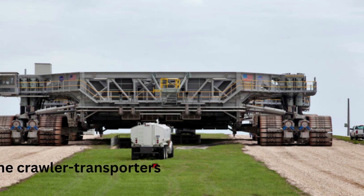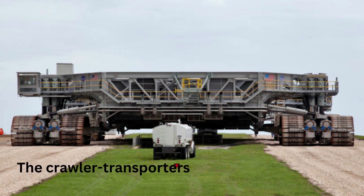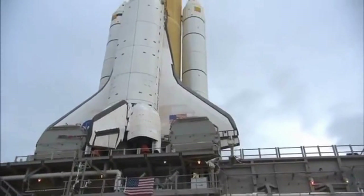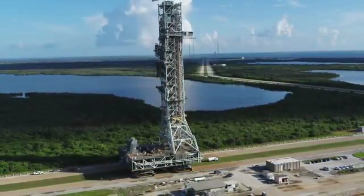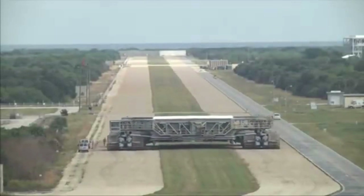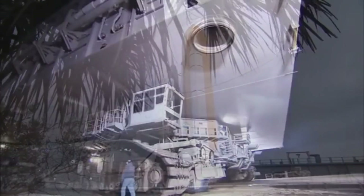Number 2: The Crawler Transporter. The Crawler Transporter is one of the largest and most complex machines ever built by humans. It was built to transport the Saturn V rocket, which was used in the Apollo Moon missions. Designed and built by Marion Power Shovel Company and completed in 1965, it measures 40 meters (131 feet) long, 35 meters (114 feet) wide, and 6 meters (20 feet) high.